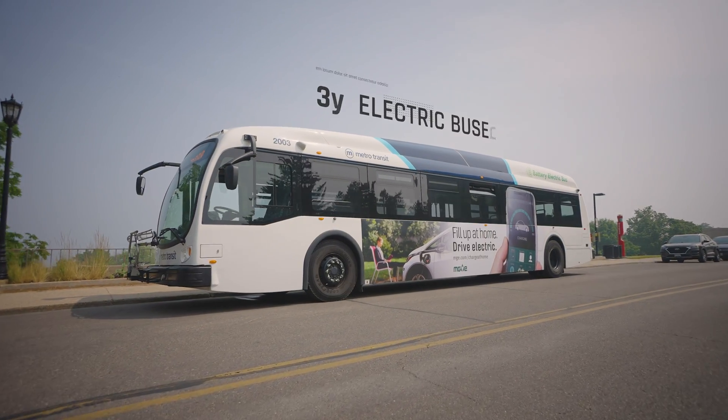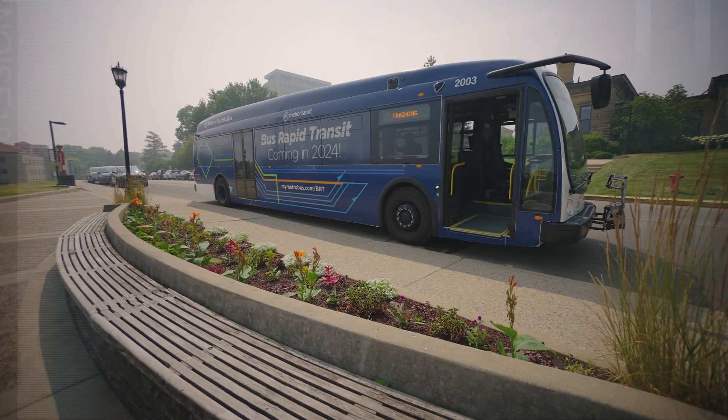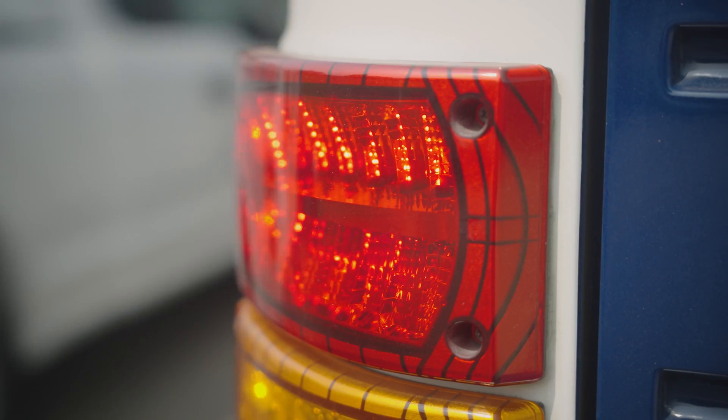We've got three on the road right now — we're testing them. It is going to be quieter. It is going to be cleaner. They just kind of blend more into the community.